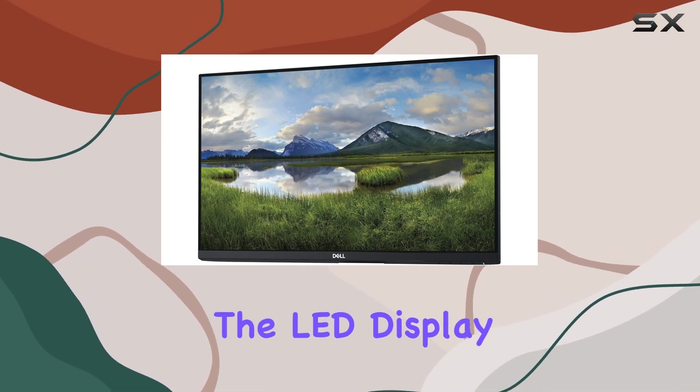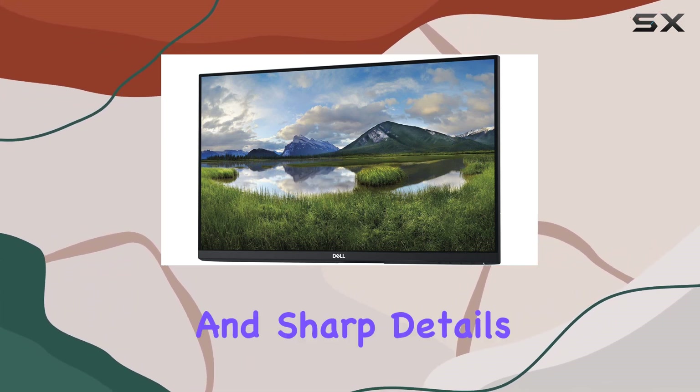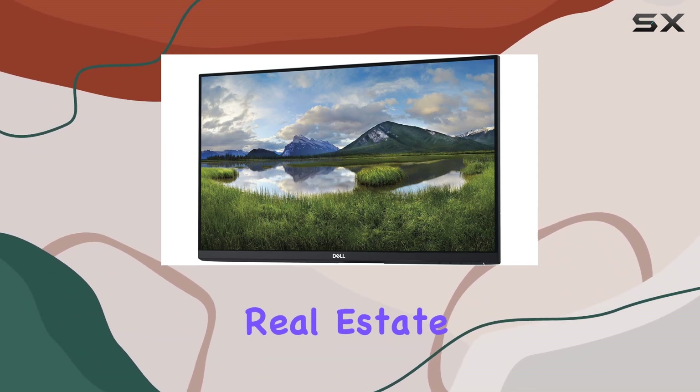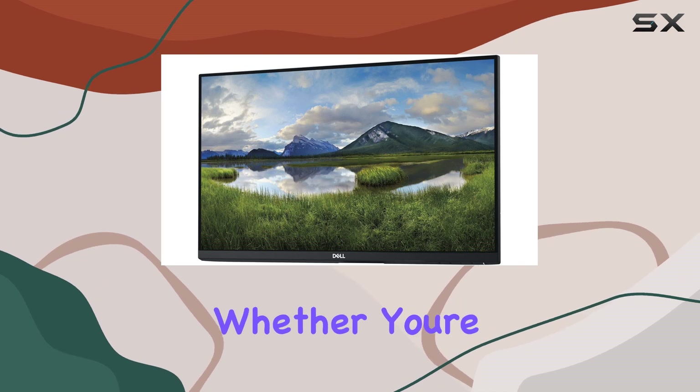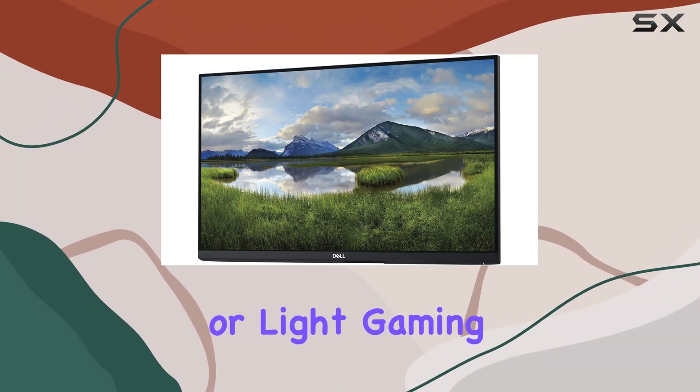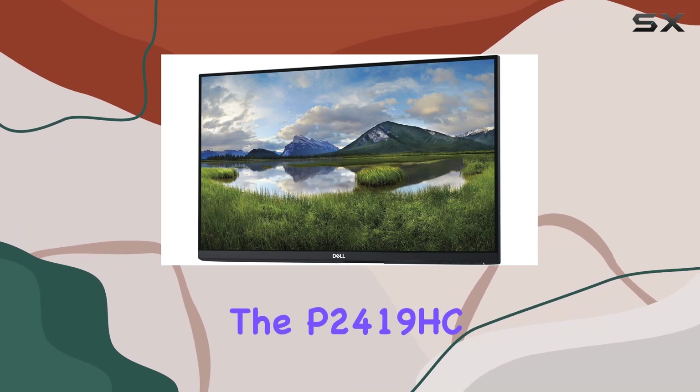The LED display technology delivers vibrant colors and sharp details. At 24 inches, it strikes a good balance between screen real estate and desk space utilization. Whether you're into productivity tasks, content consumption, or light gaming, the P2419HC has you covered.